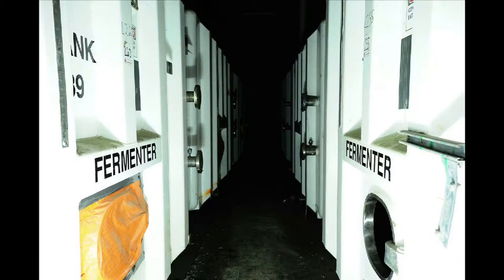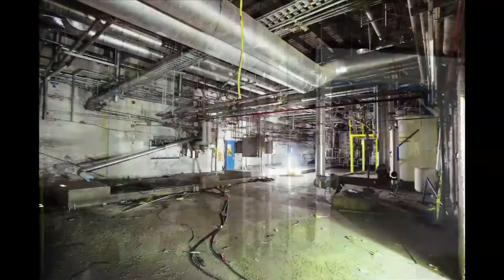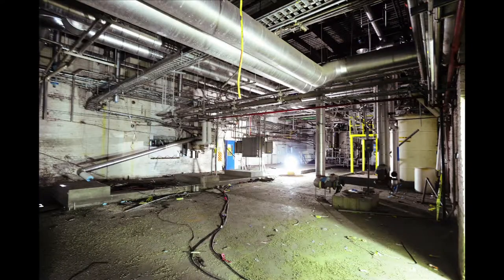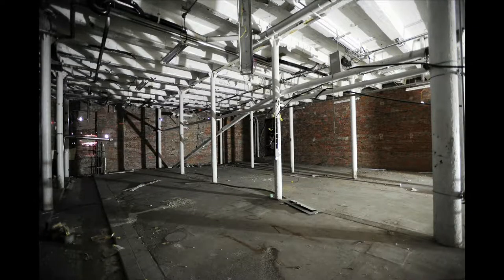One of the great challenges that the architects from Dialogue face is to figure out how they can take this building, which has very narrow floor plates and a lot of pigeon droppings, and turn it into a funky commercial office building that will pay for the cost of the renovation.